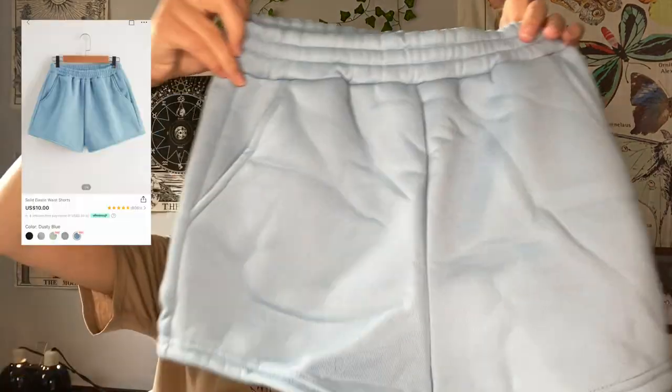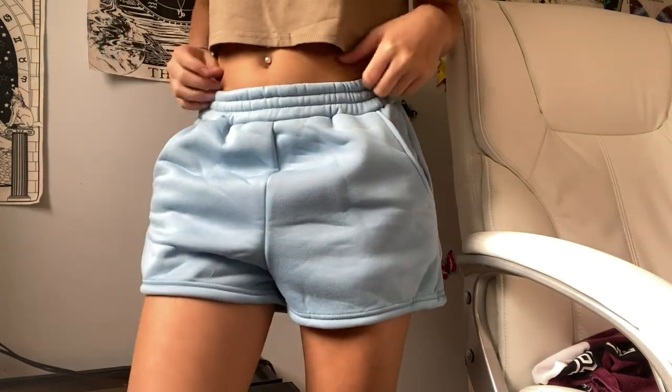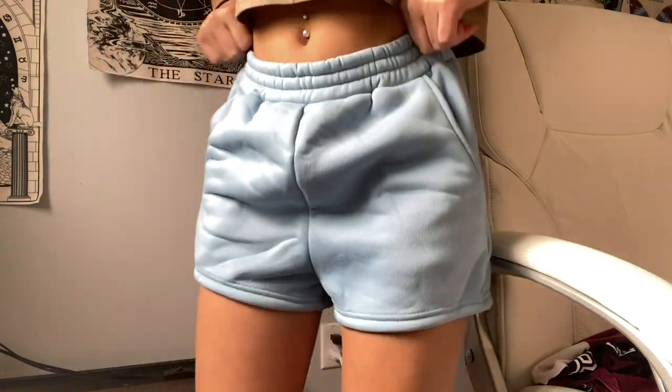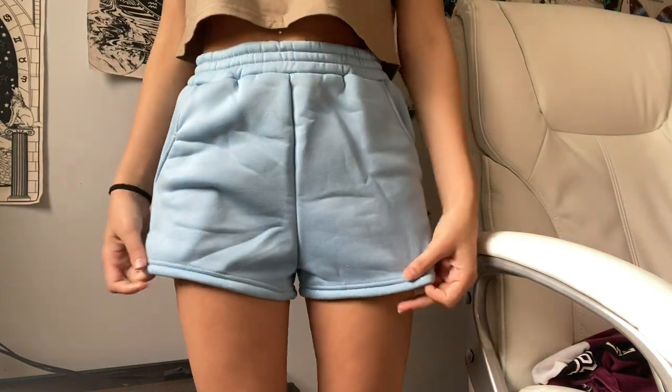The next pair of shorts are light blue and this is the thickest material I've ever seen — literally super thick fleece. I'd probably wear these for sleeping or lounging, not working out, because the material would make you too sweaty. They have pockets though, which is nice. Trying them on — the material is way too thick for me and honestly it looks like a diaper. I don't really like these. That's just how it is — it's just way too thick for shorts.